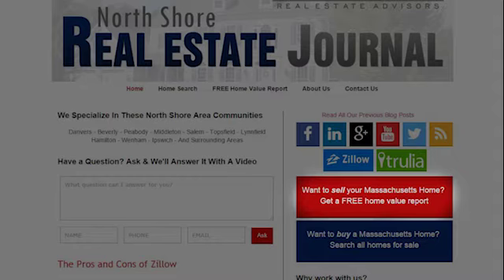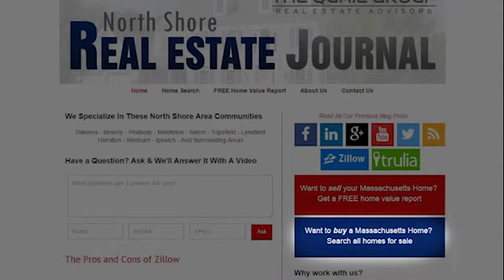Remember, there are two really cool tools we have right on the page. Number one is our home value estimate — it's instant, just put your information in and it'll give you a value back. Number two, if you're searching for homes, click on the search for homes button and it'll show you all the homes available in Massachusetts.